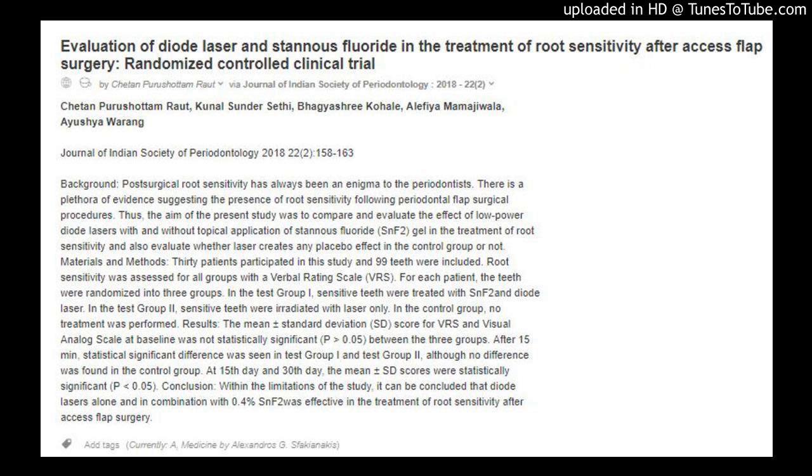Results: The mean ± standard deviation (SD) score for VRS and visual analog scale at baseline was not statistically significant (P > 0.05) between the three groups. After 15 minutes, a statistically significant difference was seen in test group I and test group II, although no difference was found in the control group. At the 15th day and 30th day, the mean ± SD scores were statistically significant (P < 0.05). Conclusion: Within the limitations of the study, it can be concluded that diode lasers alone and in combination with 0.4% SNF-2 were effective in the treatment of root sensitivity after access flap surgery.